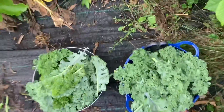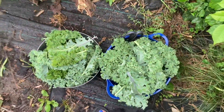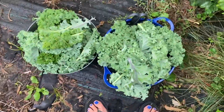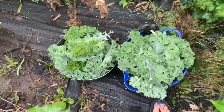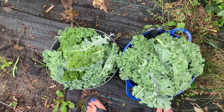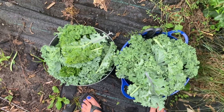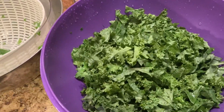This kale is beautiful. I have not done a good job of cutting it and eating it because there's been other things I wanted to eat. But this morning I thought it's finally time. So I brought the two biggest bowls in my house and cut as much of the good kale as I could. You certainly can't tell how big these bowls are, but there's a lot of kale.